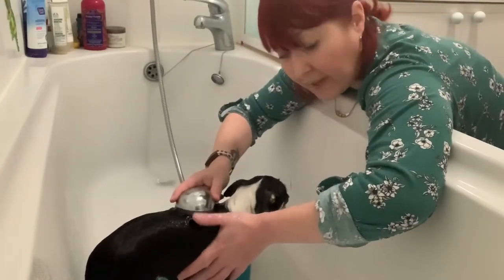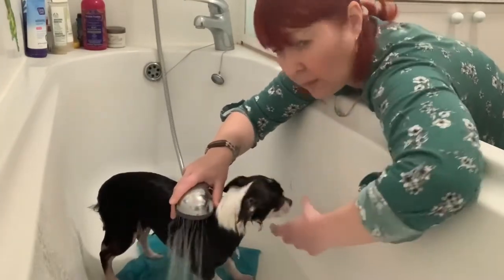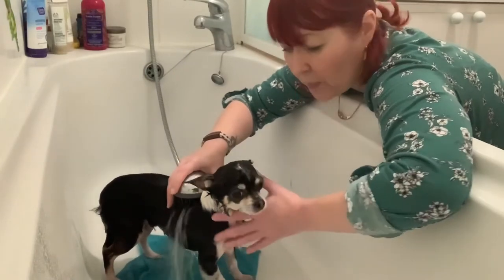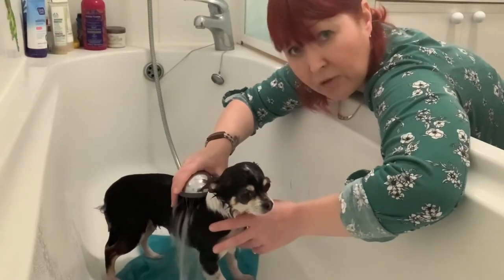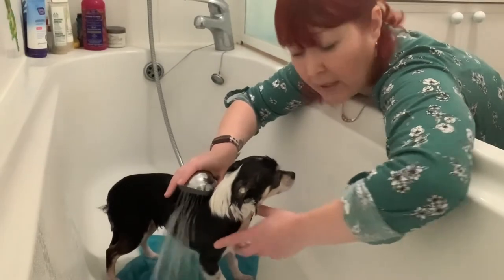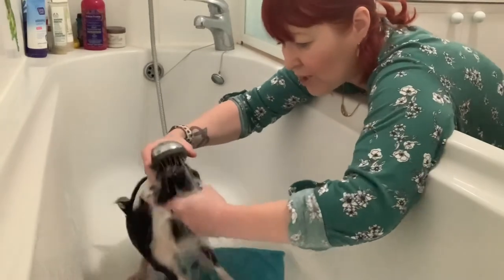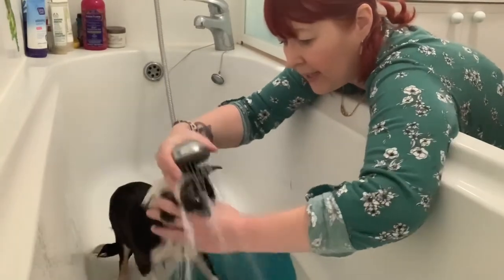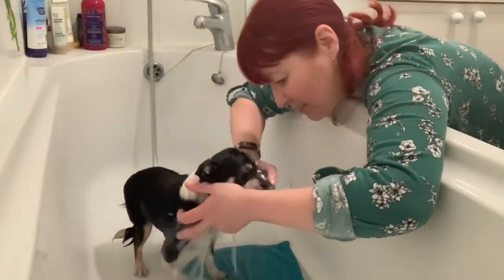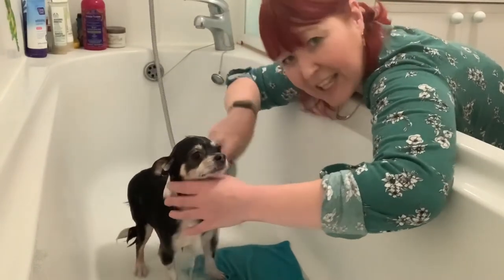When it comes to the head, there is a particular way of doing it. You don't want to run the risk of the dog getting water in the ears, so we plug those. You also don't want to run the risk of water going up the nose, especially if you've got a brachycephalic breed such as a Shih Tzu or a Pug. So hold the head down and gently run the water over the head so that it can't go up the nose. Always protect the nose.